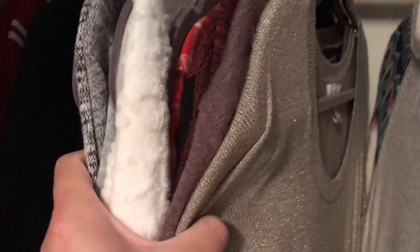This section is all fall clothes, like long sleeve shirts — fall slash winter. It's pretty thick. Then I have some special tops, like Christmas sweaters and things like that.